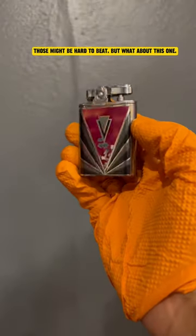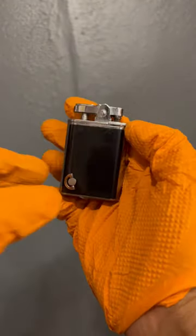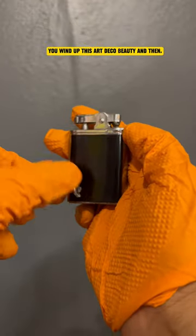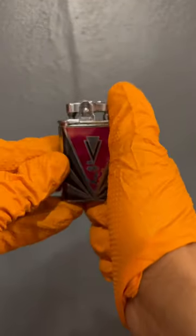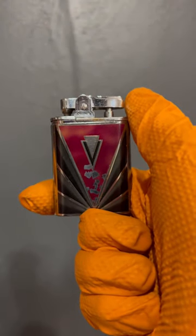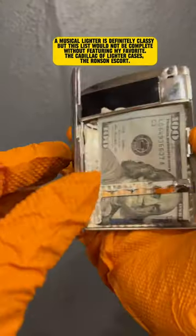But what about this one? You wind up this Art Deco beauty, and then... a musical lighter is definitely classy.